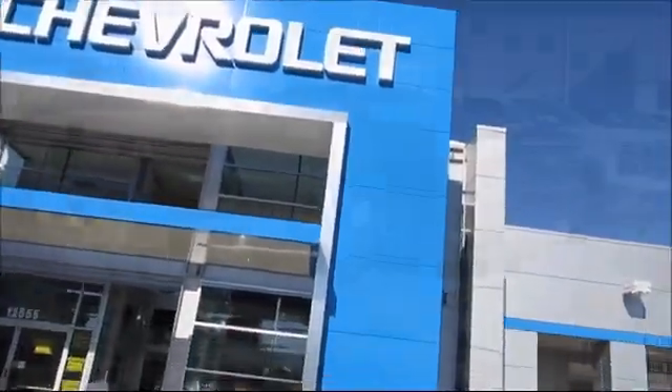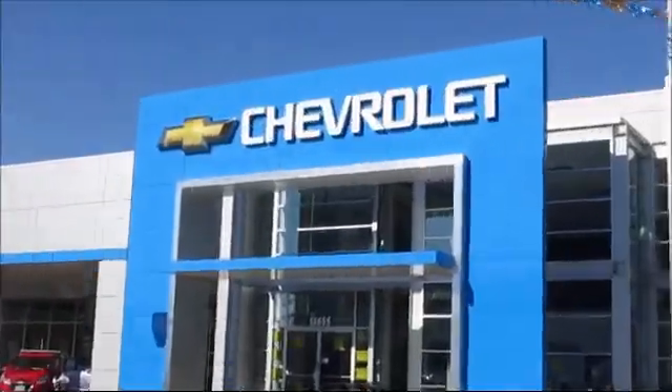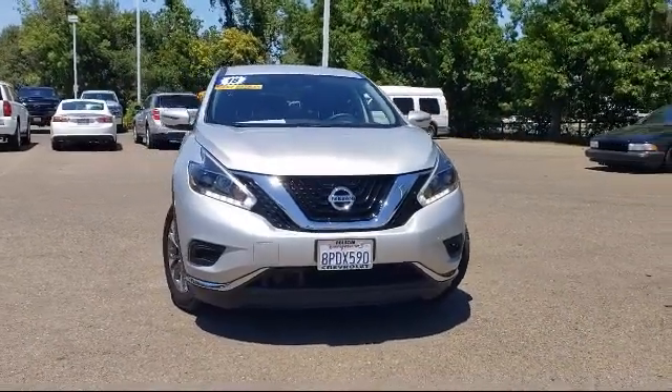When it comes to pre-owned cars, trucks, and SUVs, the best place to buy is here at Folsom Chevrolet. And here's another example of a great Folsom Chevy vehicle,